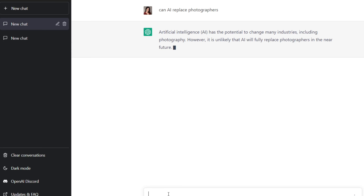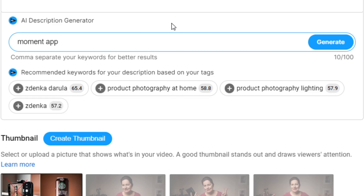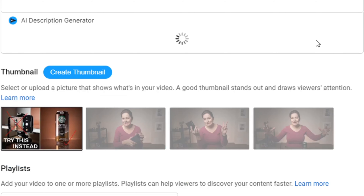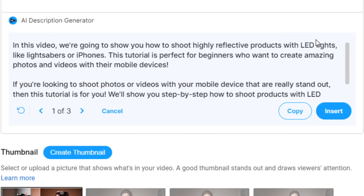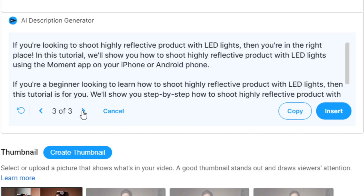Then you have text AI generating tools. For example, I use vidIQ — when I'm writing a description for my videos, there is an option for a vidIQ AI description generator. The computer will write the text for me using important keywords so my videos are found.